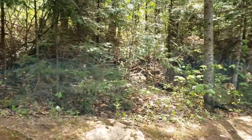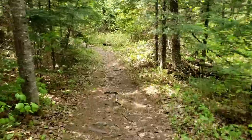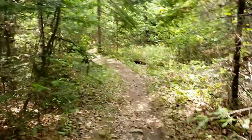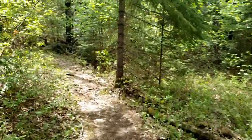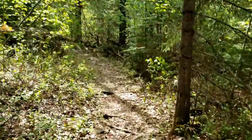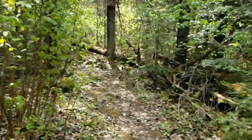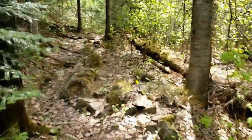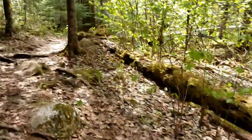We'll head back up to the main path. Keep going down this way and eventually we'll hit Esco's Memorial Bridge. Just watch your step with the big rocks here.